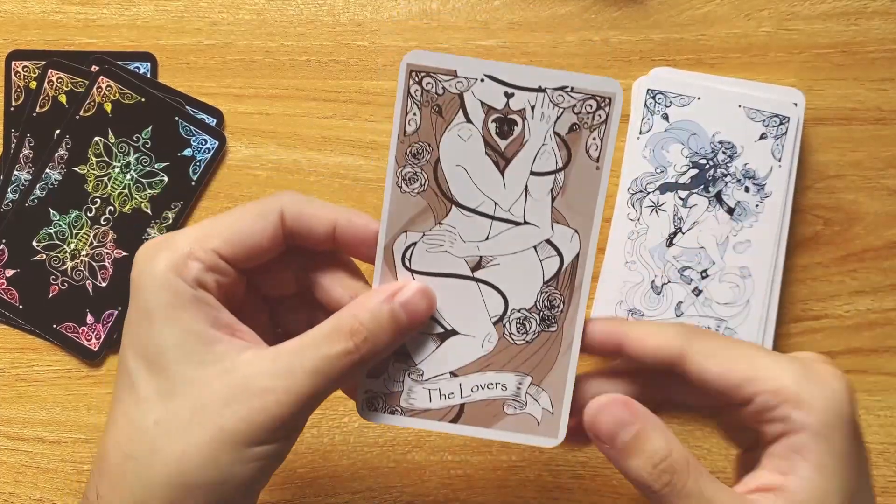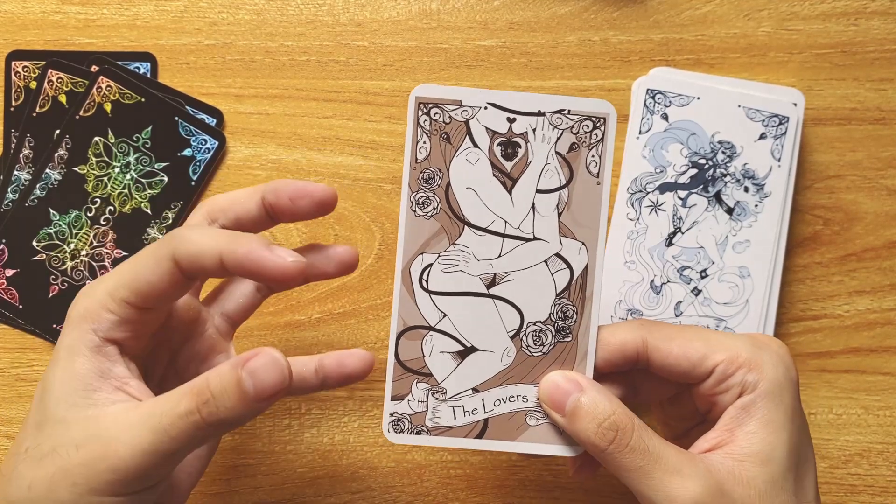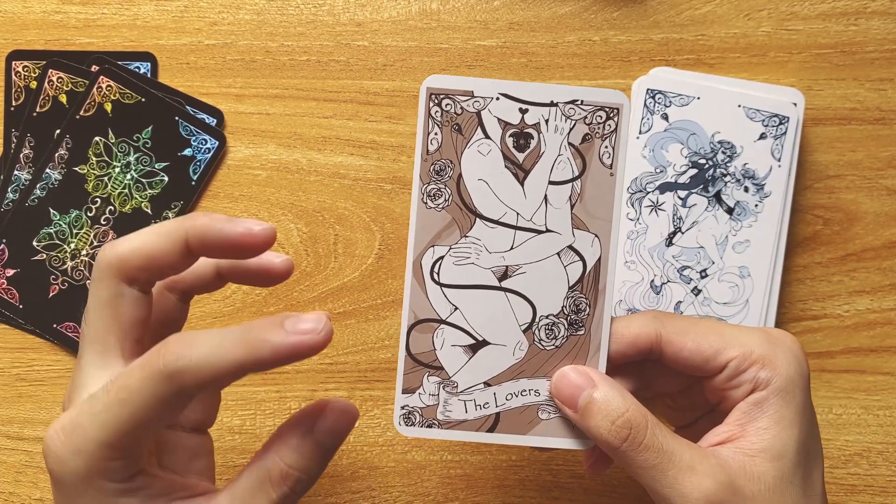The Lovers — ambiguous and yet beautiful. I like ambiguity in the Lovers card; I really appreciate this one. I think the Children of Litha also has a really ambiguous Lovers card. I like that a lot.